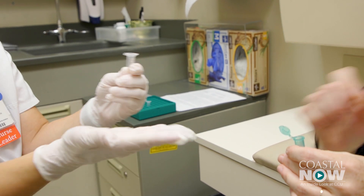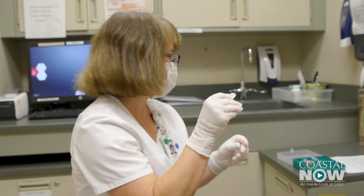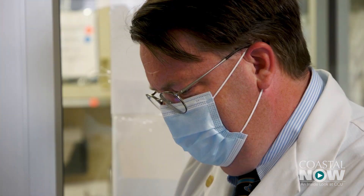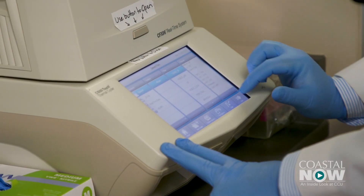Samples for the validation phase are being collected from consenting patients at Conway Medical Center. Anything that would get as good or better results and be more comfortable and easier to do is preferable. At the moment, test results at Conway Medical Center are received in 24 to 48 hours.